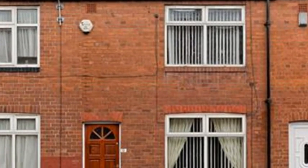This two-bedroom mid-through terrace is situated in Bramley and is available with no chain.